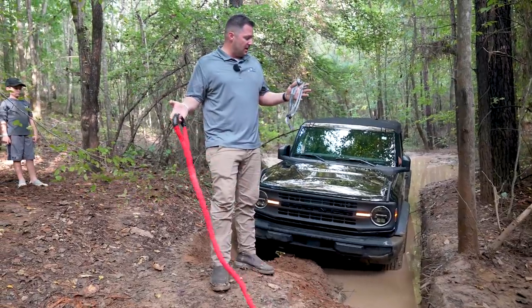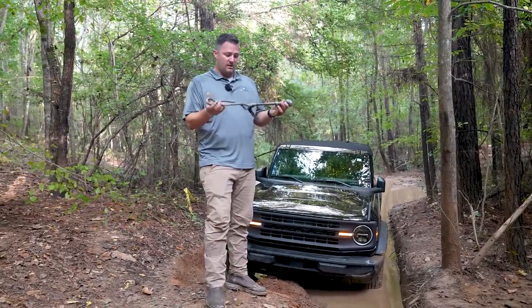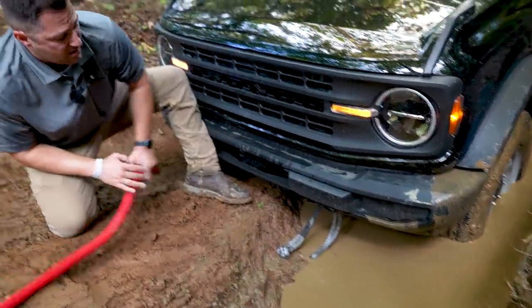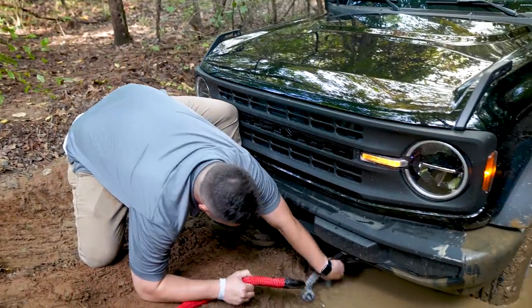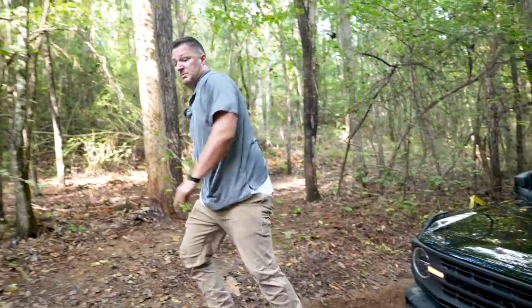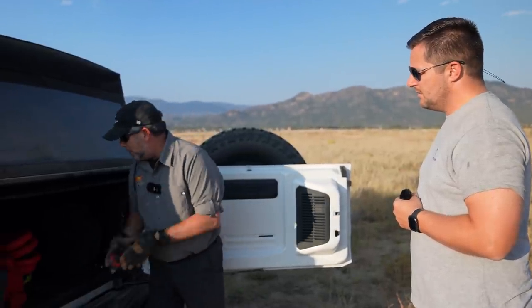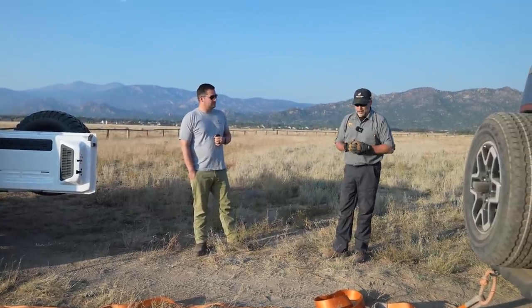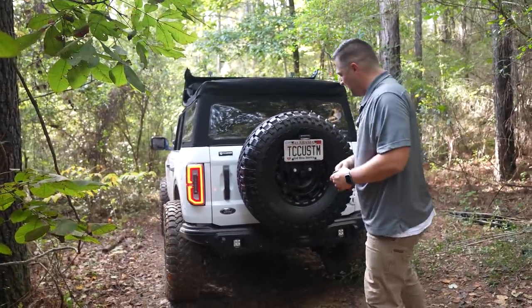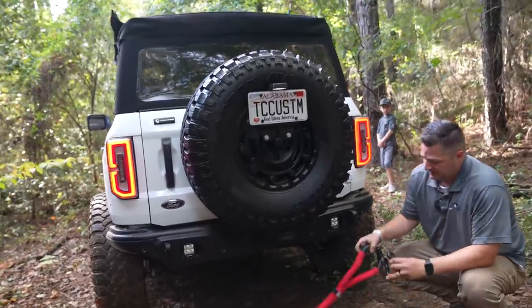So as you can see I've got our Yankum products — not a sponsored video, but this is what I bought and it seems to be really good quality; first time I've specifically used them. Let's go ahead and hook up the soft shackle to the front tow hook, then connect that to the recovery strap. One nice thing about the Bronco is that even the base model has tow hooks front and rear to help you out of a sticky situation — pun intended. Now I'll connect the other side to my Bronco and we'll go from there.